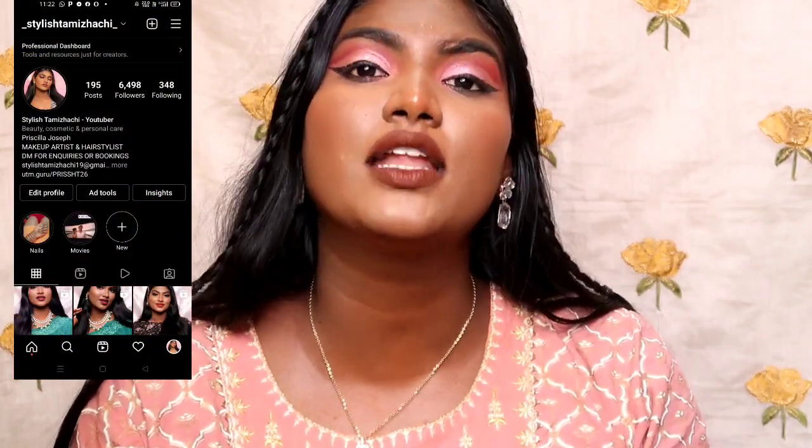If you want to check out makeup videos, haul videos, etc., you can follow the description link. If you want to see your favorite toner, I will show you the first advantage.